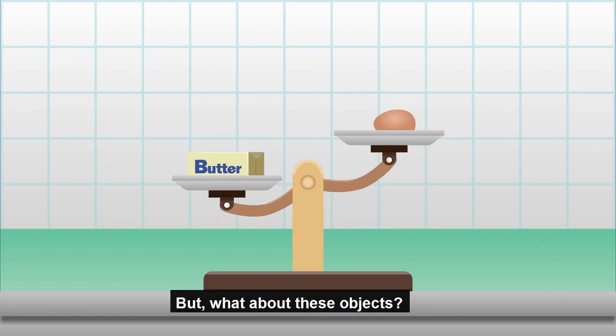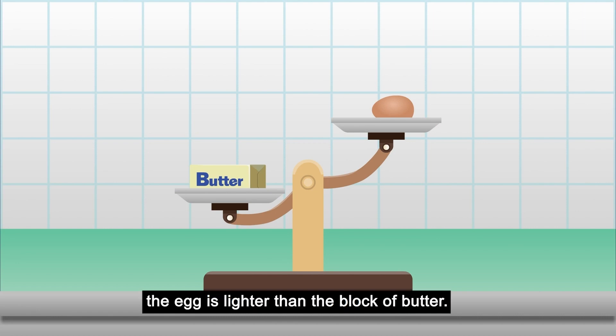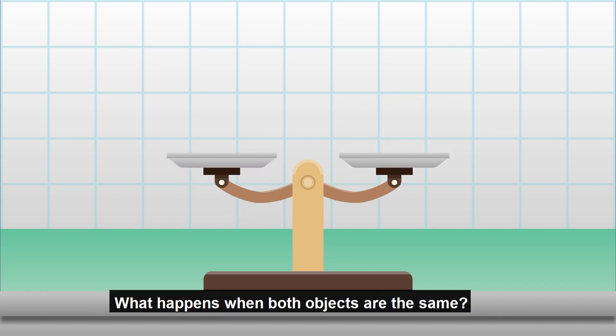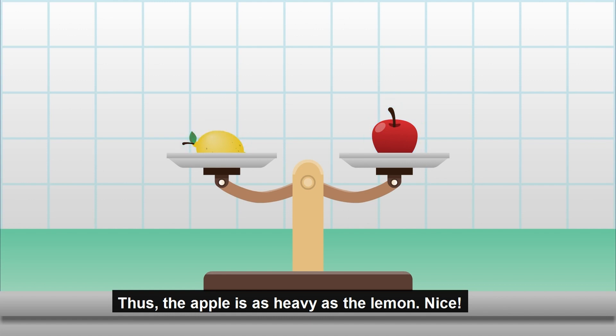But what about these objects? Since the egg is on top, the egg is lighter than the block of butter. The block of butter is heavier than the egg. What happens when both objects are the same? It means they have the same mass. Thus, the apple is as heavy as the lemon. Nice!